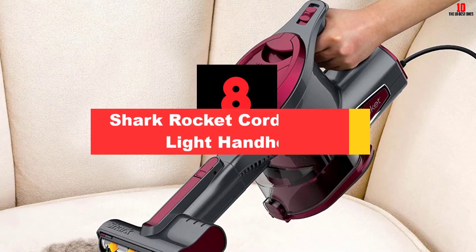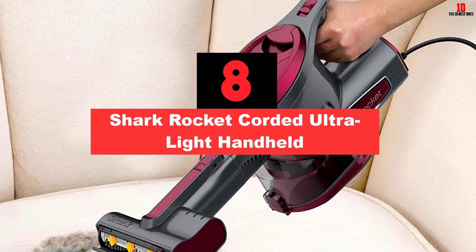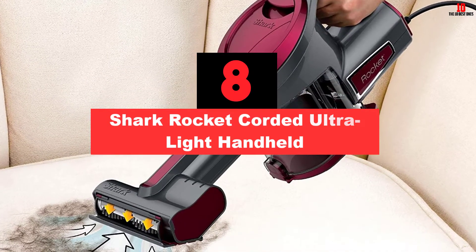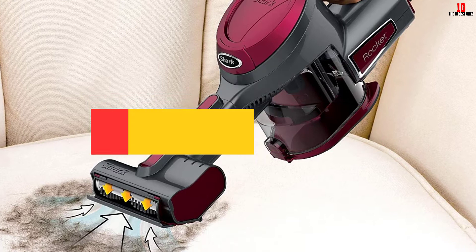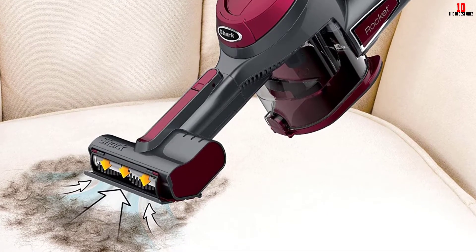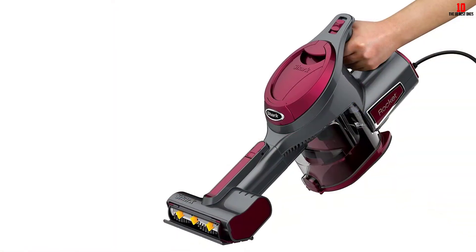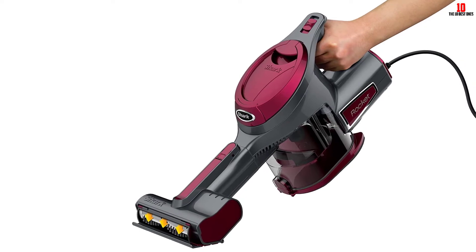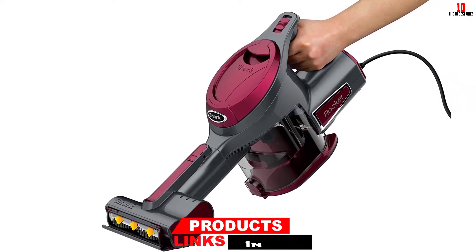At number 8, we have the Shark Rocket Corded Ultralight Handheld. Shark has carved out a niche of its own, producing tech-driven vacs to rival those of Dyson without the eye-watering price tag. While this handheld is corded, that means you'll get a little extra suction power. The cable is 15 feet long, so you should enjoy plenty of room for maneuver with the kind of cleaning you'd use a handheld for.